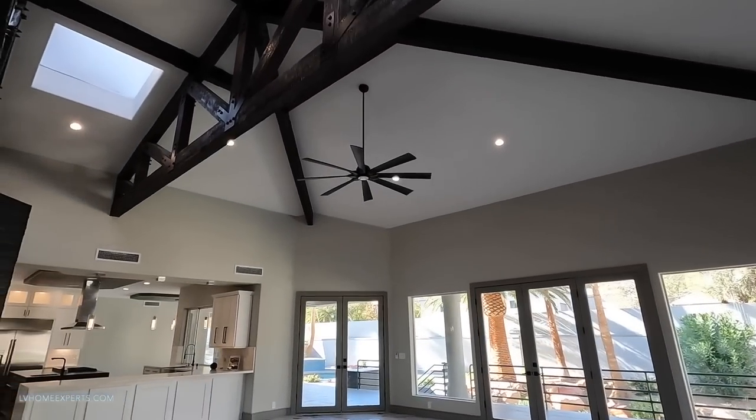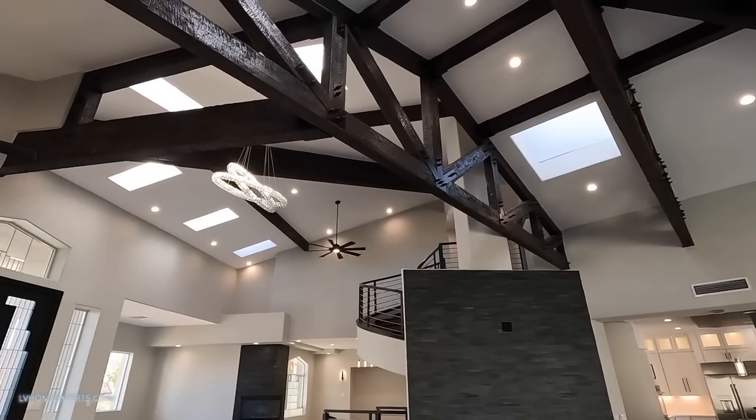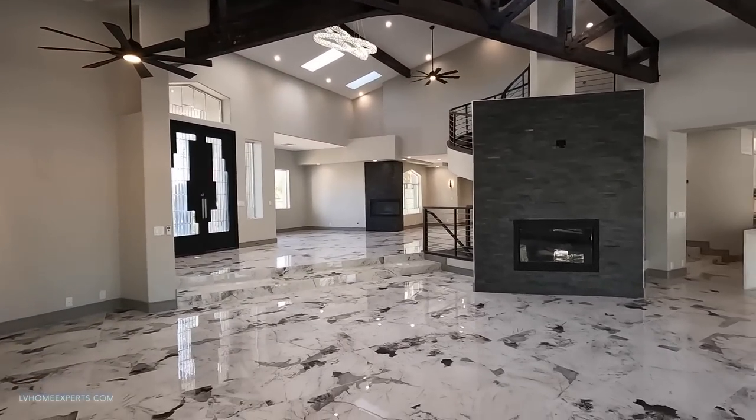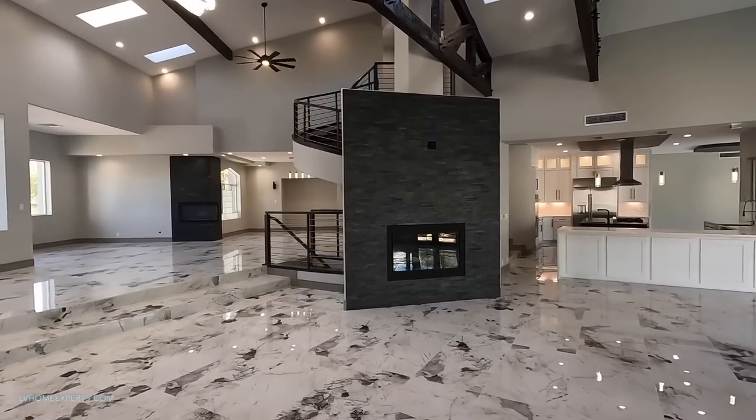Right above me these are actually functional beams. A lot of times you'll see faux beams, but this one is supporting the roof. You also got some skylights up there too as well.